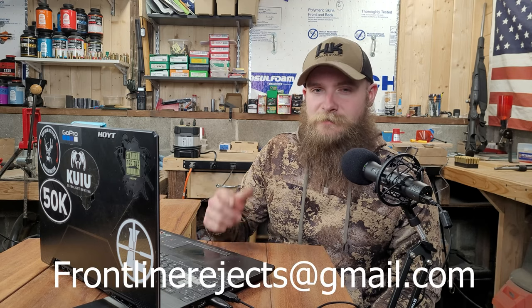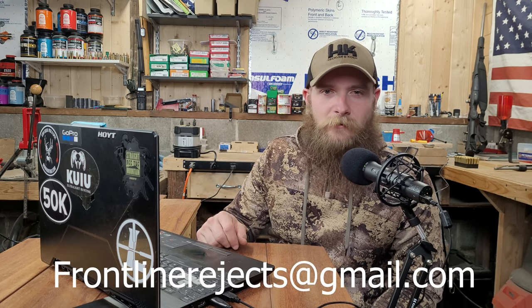Welcome back to Frontline Rejects. Before we get started today, we'd appreciate it if you could help us out by hitting that like and subscribe button and by dropping a comment in the comment section below. And if you'd like to reach out to us directly, send us an email at frontlinerejects at gmail.com.